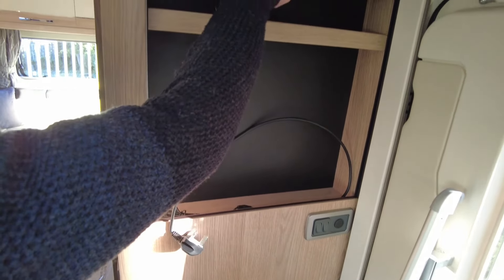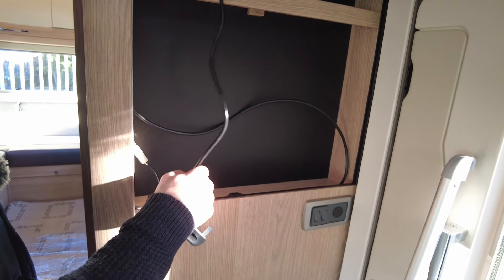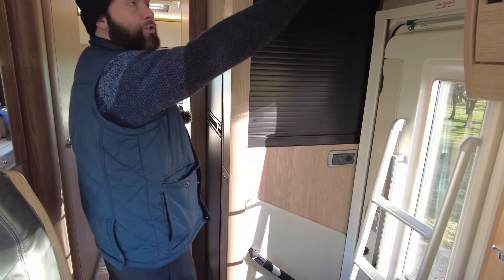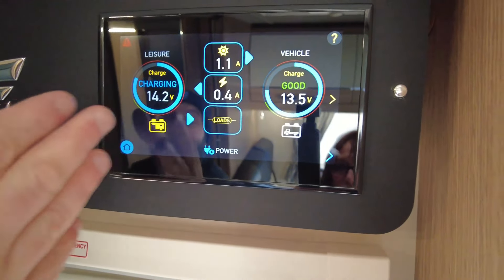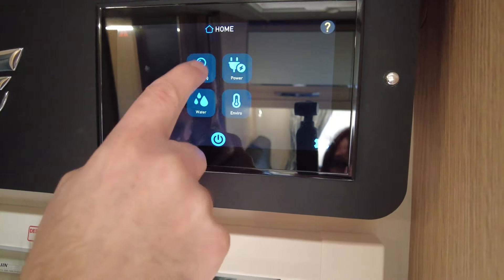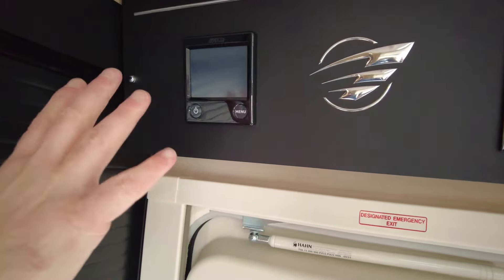This is the extra television spot — you could move the TV from the back lounge up here, or have a second one, ideal if you've got the kids with you or you both like watching different things. Up here is the new-style Auto-Trail control system — it looks like a small iPad — and from it you can see and control everything very simply, including the heating.